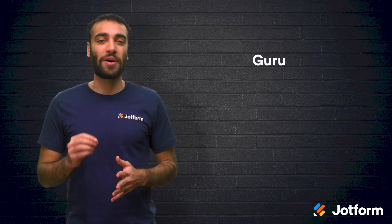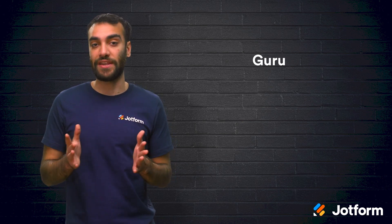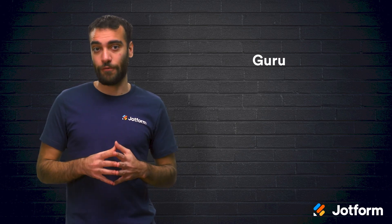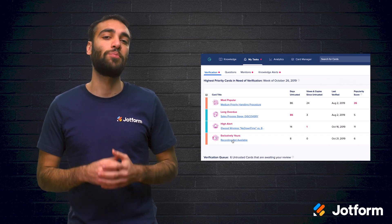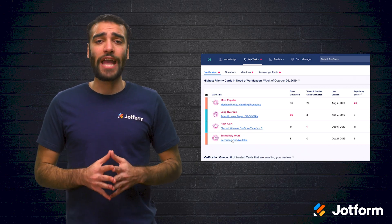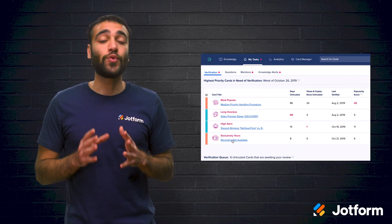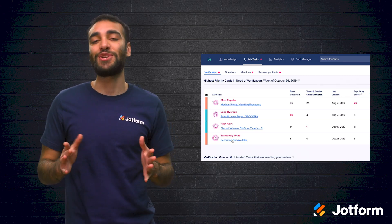Another option is Guru. All companies have a huge database of knowledge, but the problem is that knowledge is often floating around in the brains of employees rather than documented in one place. Guru tries to solve this problem by offering software that transforms information into knowledge. With Guru, you can import company data from multiple applications and organize it through boards to help with marketing style guides, customer support, and more. You can also use it for employee onboarding to bring new hires up to speed quickly. Guru offers integrations with Slack and Microsoft Teams, so communication is even easier.